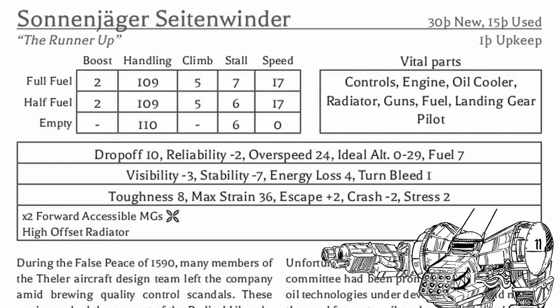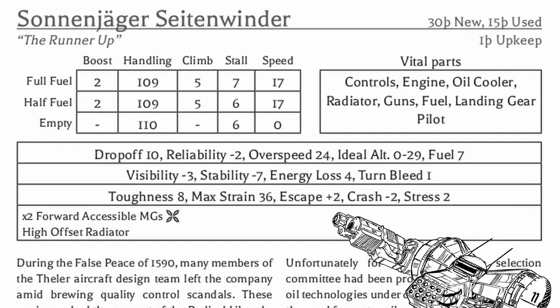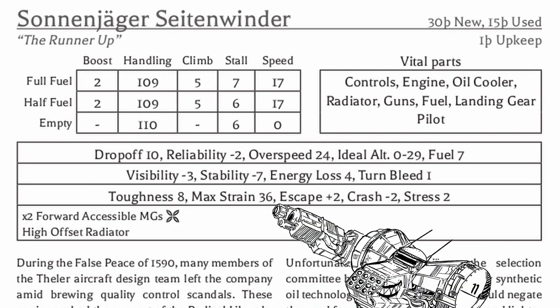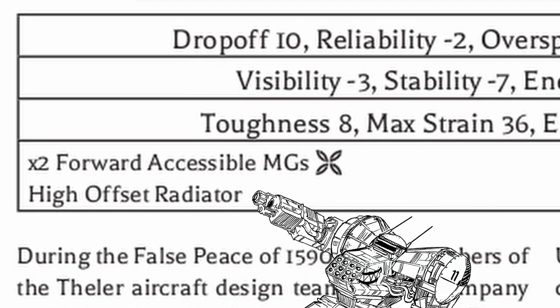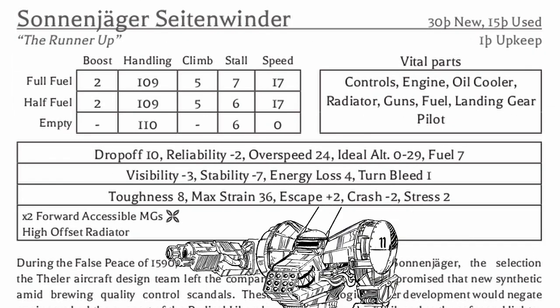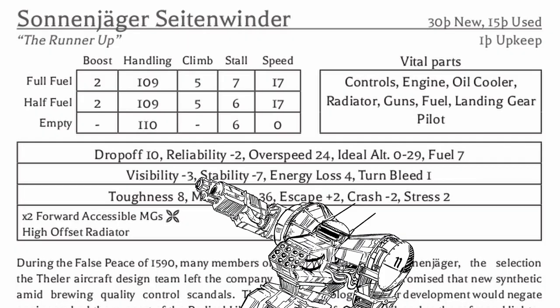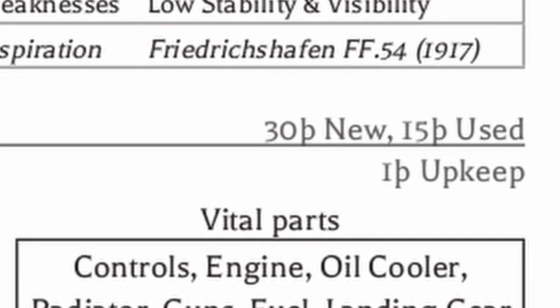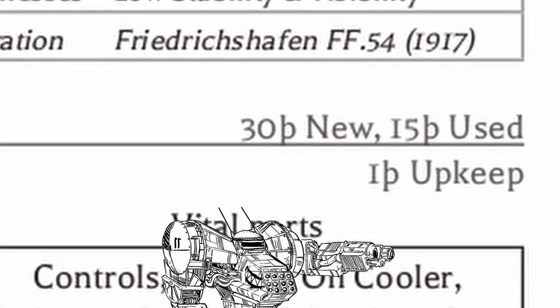In terms of stats, it's just a very decent dogfighter with very high handling, decent speed, strong frame, two machine guns, and a high offset radiator that can take some hits. The plane is extremely unstable, almost unflyable really, and you can't see anything with all the wings in the way, but other than that it's decently priced and very good at dogfighting. I suggest a calm pilot in the cockpit.